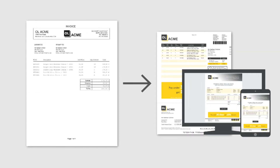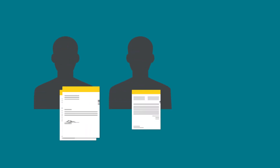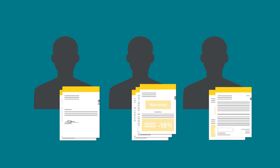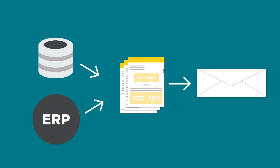All transactional documents have been re-engineered so that they are personalized and multi-channel. The company can now ensure that its documents have fewer pages by removing any irrelevant content for specific clients. Several documents from various sources can also be combined into a single envelope.